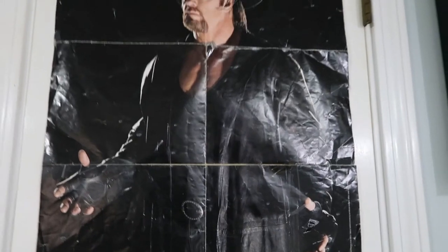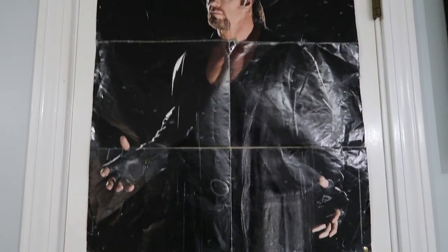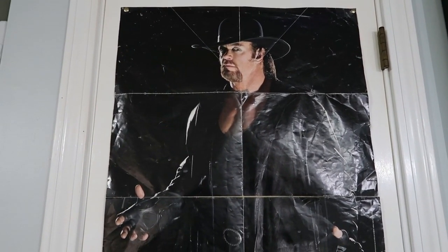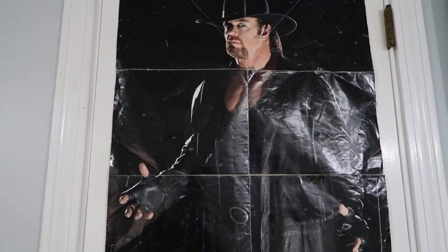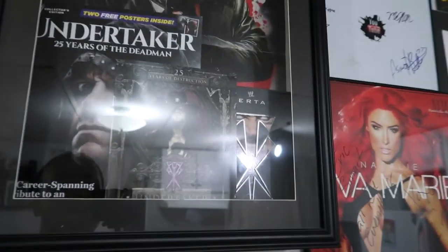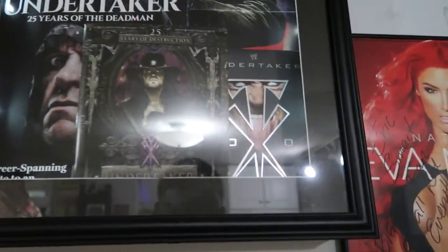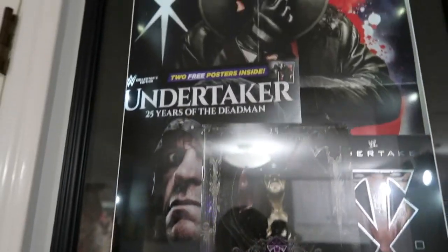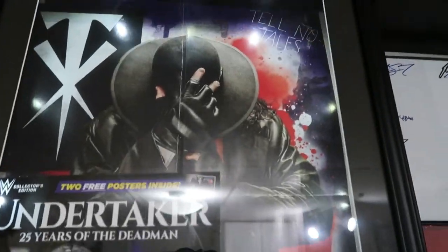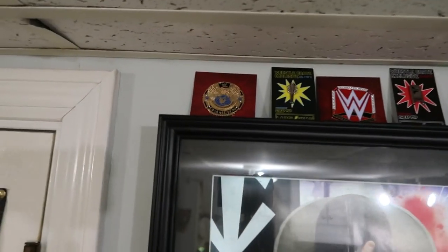We have the oldest thing I have in wrestling right here that I have in this room — this is the Undertaker when he was on Smackdown in 1999 or 2000. Right here we have my Undertaker shrine — should I say — this is like his little trophy case full of stuff for him. We have his DVD, a book, magazine, a poster.